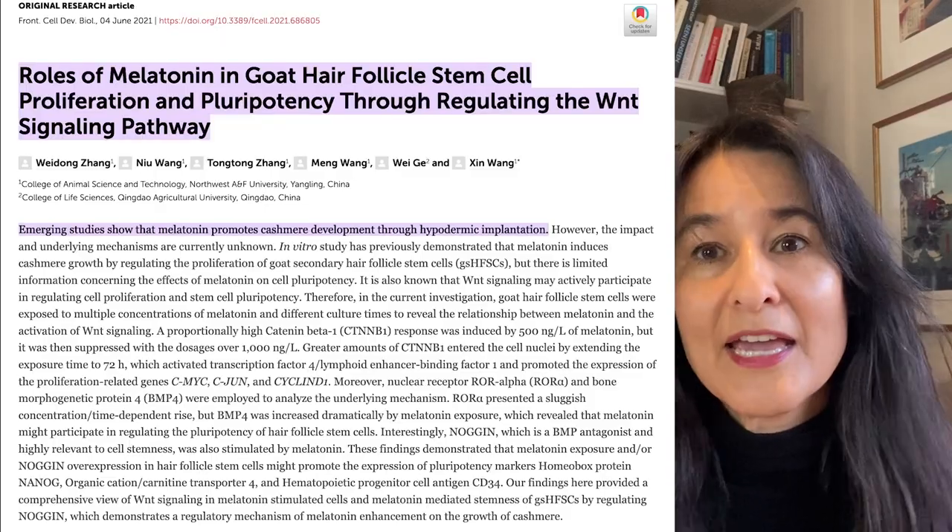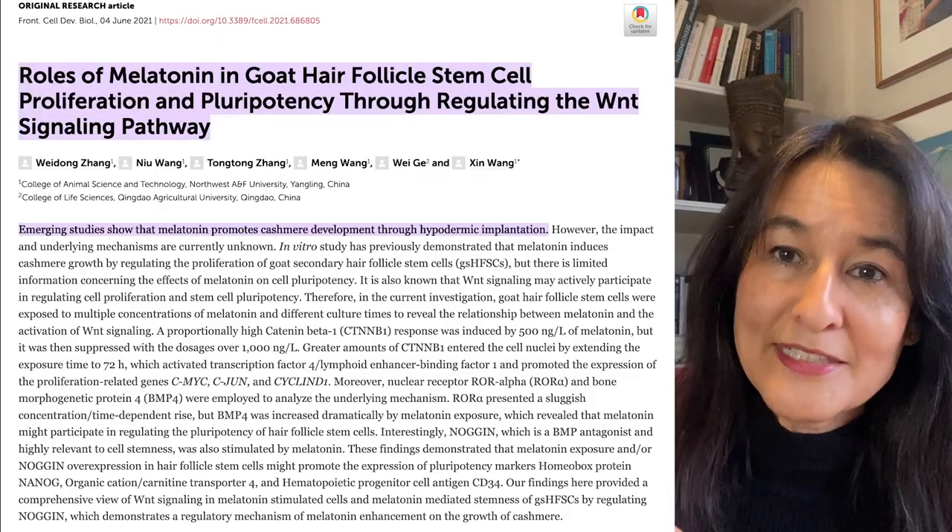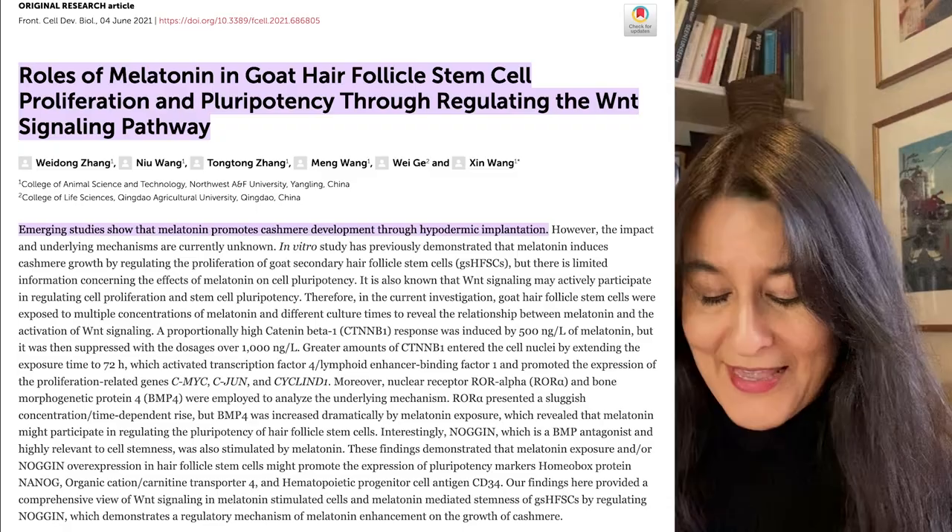Here is a study that came out in 2021 that talks about this. What's so fascinating is that while this has been known for decades in the cashmere goat industry, it's not something that we have thought a lot about with regard to our own hair health quality, and in particular its potential application to a very distressing condition called alopecia areata as well as androgenetic alopecia.